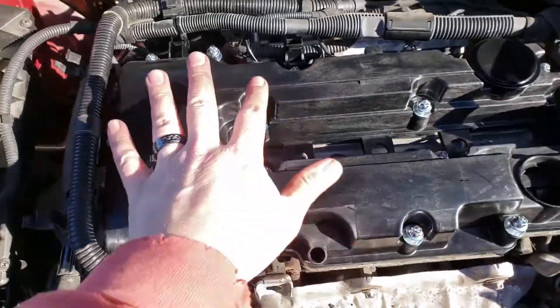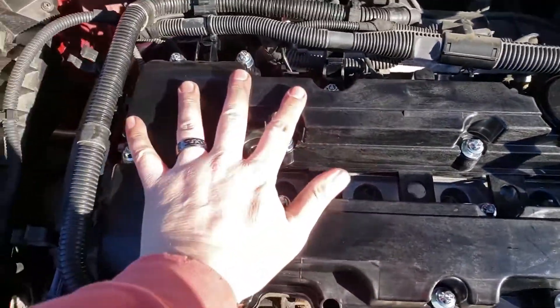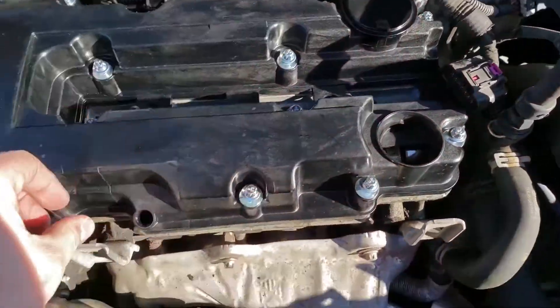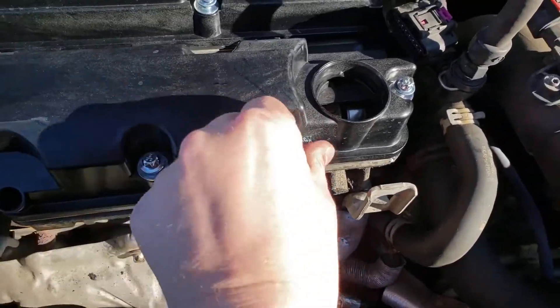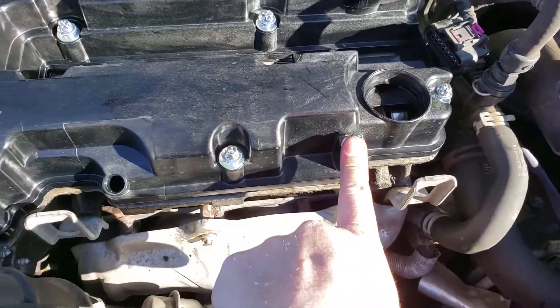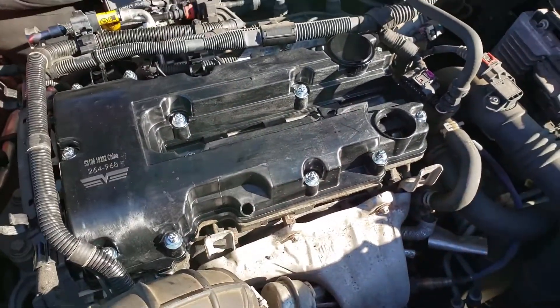We have the new valve cover just setting down — it kind of falls into place once you get it past these lines. Go ahead and push it down a little bit and then start all the bolts in by hand. These don't get torqued down very far — I'll put the torque sequence up on the screen.